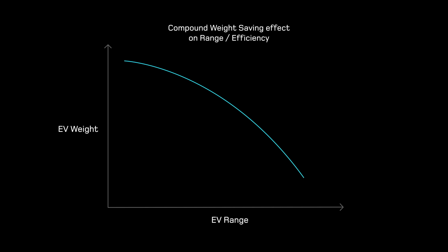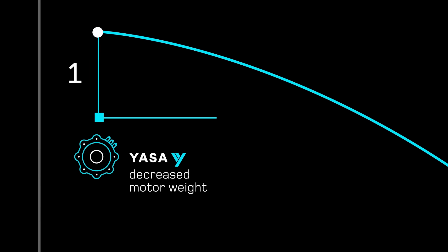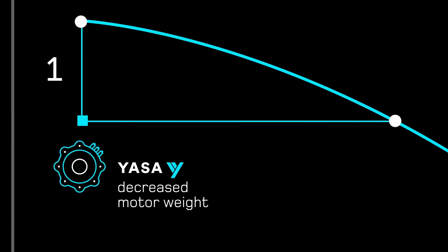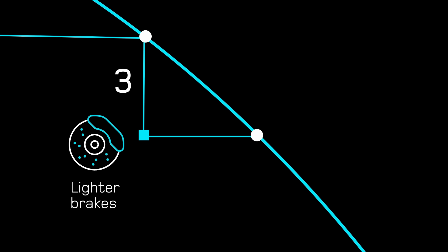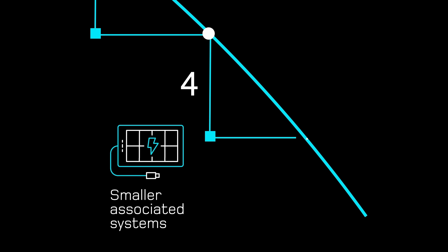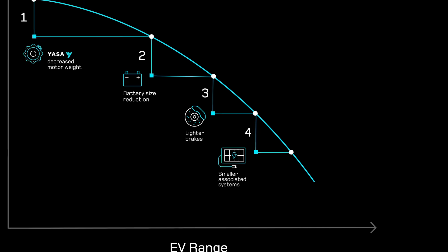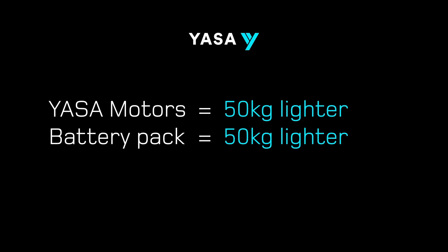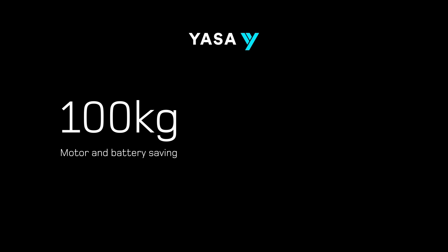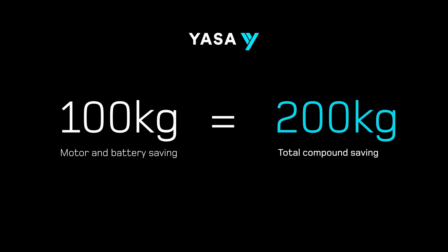YASA motors offer a 5 to 10% range benefit due to their efficiency and reduced mass. Maintaining the same range could instead translate to a 5 to 10% battery size reduction, perhaps lightening the EV by 50kg. But it actually grows bigger than that because of a mass compounding effect. Lightening the battery means you might lose another 50kg somewhere else on the vehicle, because suddenly you need a smaller motor as the car gets lighter, and then smaller and lighter brakes, again increasing range. So if a pair of YASA motors are 50kg lighter and you save maybe another 50kg on the battery pack, that 100kg saving turns into a 200kg compound saving — which starts to get quite significant in adding further range benefit.